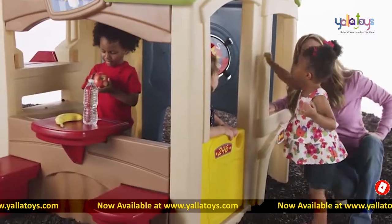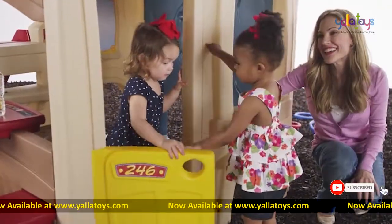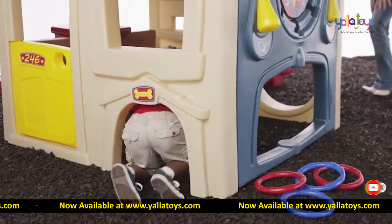Or invite friends over to play pretend inside this super-spacious playhouse, featuring a working bench door and dog door to enhance the realistic and imaginative play.